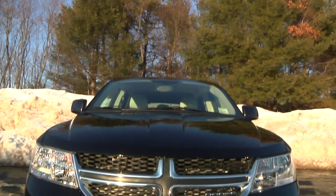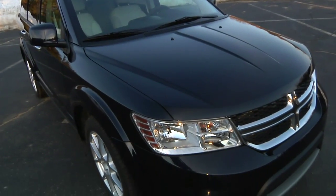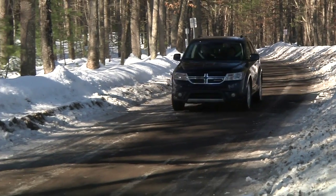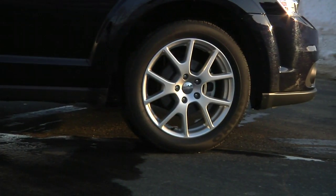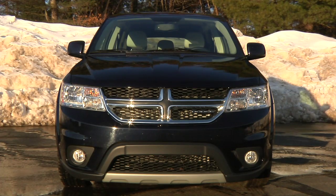Though exterior updates to this five-passenger crossover may be subtle, they do well to give the Journey an upscale appearance. Trims for the Journey are Express, Main Street, RT, Crew, and the range-topping Lux. Our Crew test model featured 19-inch painted aluminum wheels and fog lights, while all models get an updated chrome grille and a new, more aerodynamic lower front fascia.